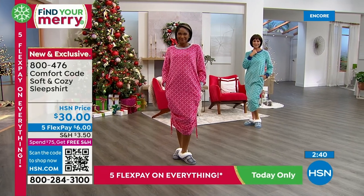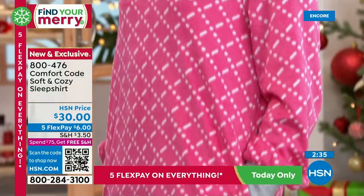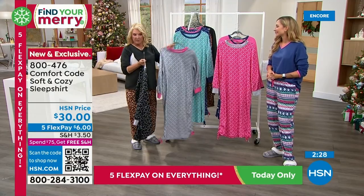This is one of our most popular core fabrications that we bring back season after season. The reviews speak for themselves — this is ultra soft, ultra comfy. And remember, these designs are exclusive to HSN. Even though Cuddle Duds has been around for over 50 years, these designs are brought exclusively to HSN, so you're not going to find them anywhere else.